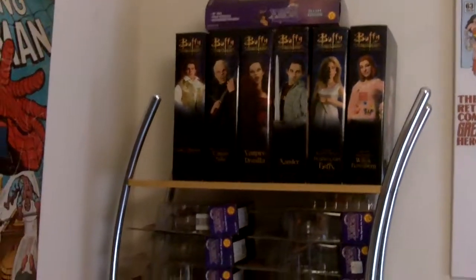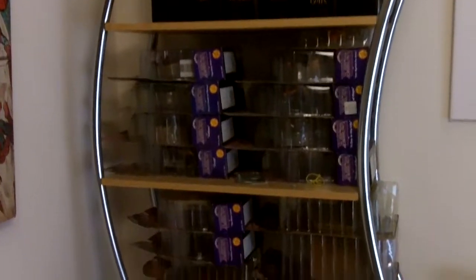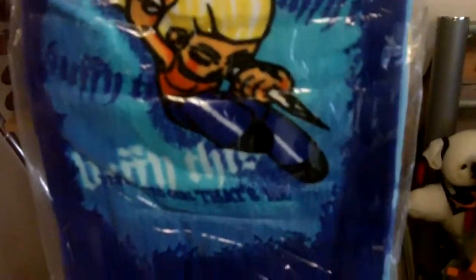Over here we have more Buffy stuff. This is where a lot more Xena is — pretty much a lot of it is Xena. Then we have some Tomb Raider, some Charmed. It's just a bunch of assorted stuff — some Buffy cards and some Buffy towels actually. I just see the word Buffy and I have to buy it.